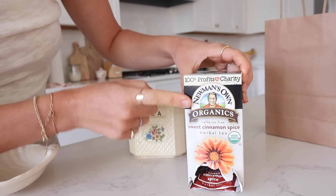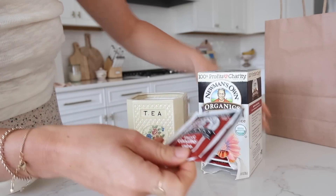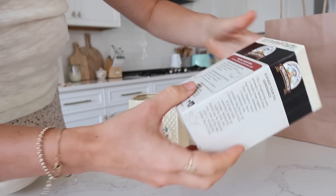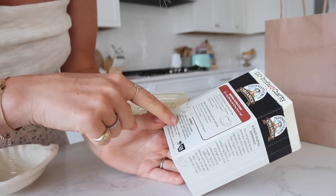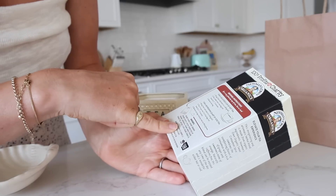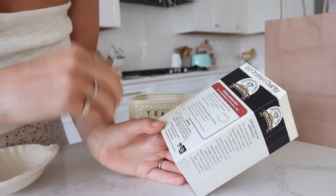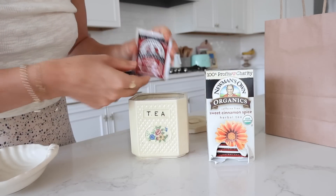This is Brandon and I's new favorite tea. It is so delicious — it's this sweet cinnamon spice, and when they say sweet, they mean sweet. It's almost like a dessert. It doesn't have any added sugar, though it does say natural flavor which is kind of a mystery. But it has organic cinnamon and also rosehip, lemongrass, ginger, and orange peel. I think the orange peel is what makes it so sweet. We've really been enjoying it.